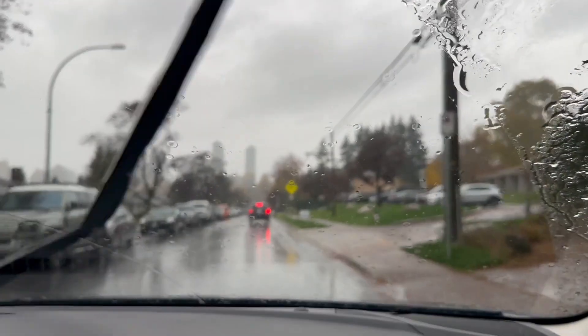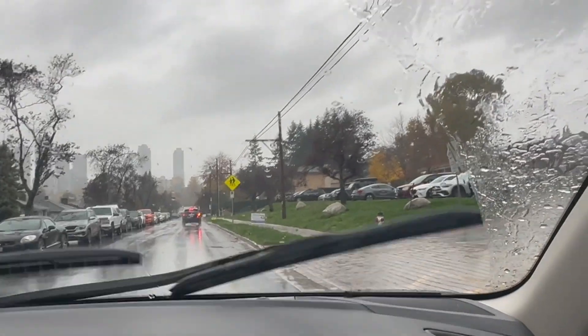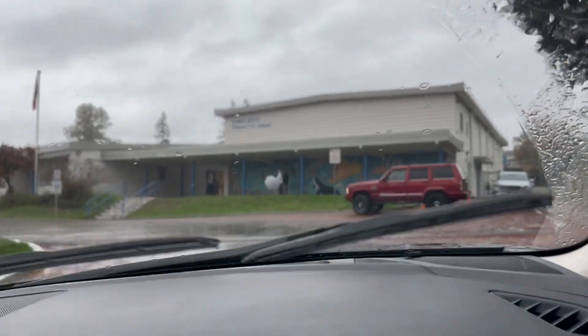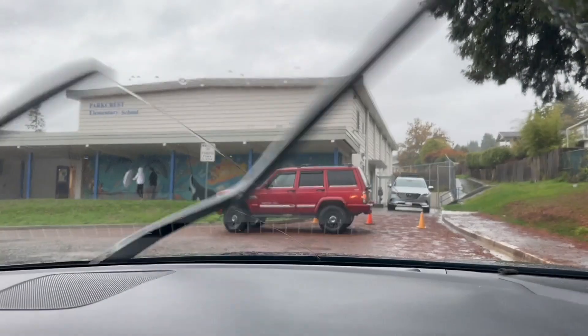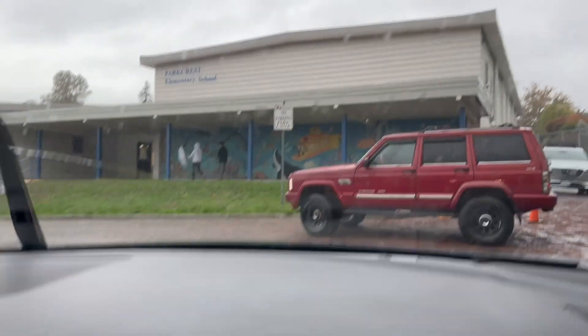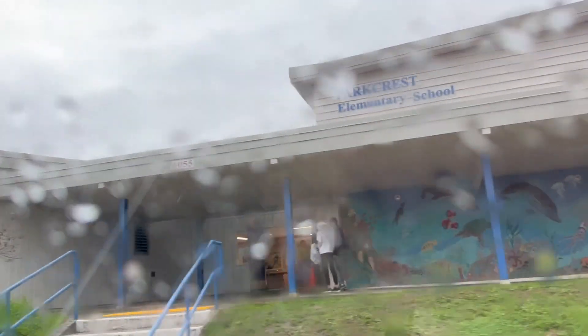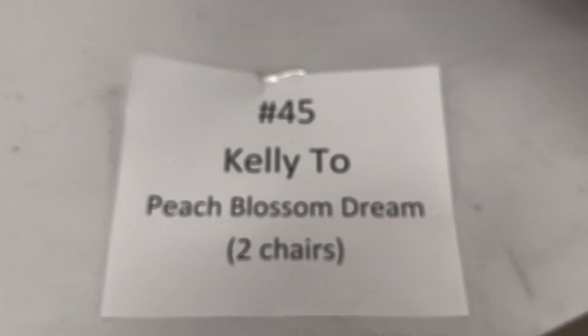We're currently on our way to the market and it's pouring outside. I was actually really sad that it was raining this morning — although the fair is in a covered area, I was really worried about the rain deterring people from driving out to the event. Initially we were allowed to park at the front of the school to unload our stuff, but we had to park on the side street as the parking lot was reserved for shoppers, which is entirely reasonable.